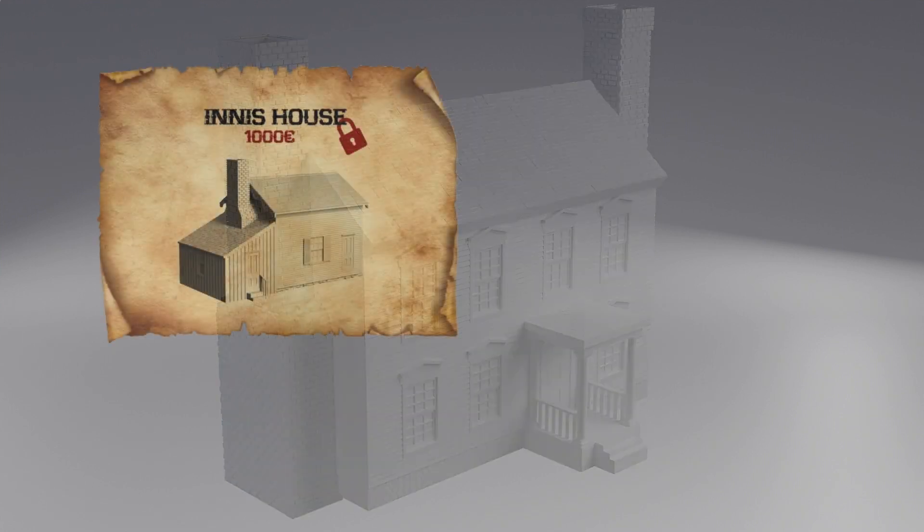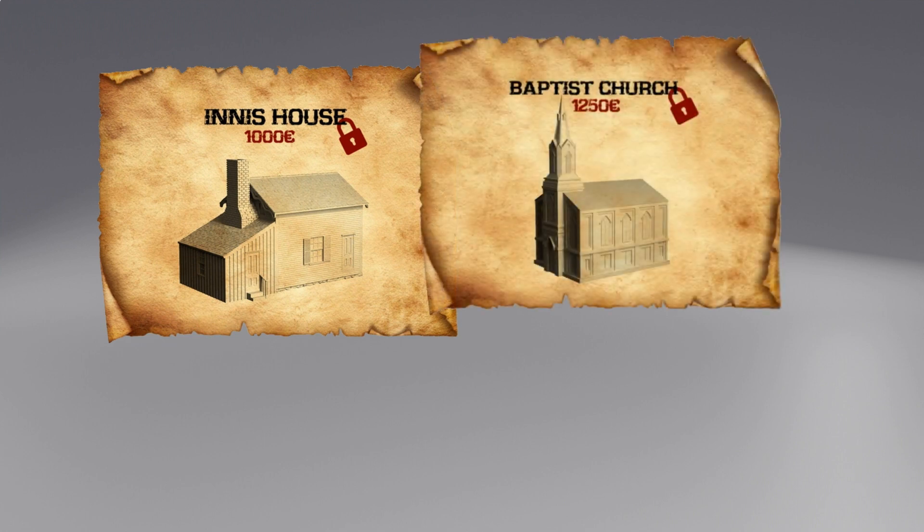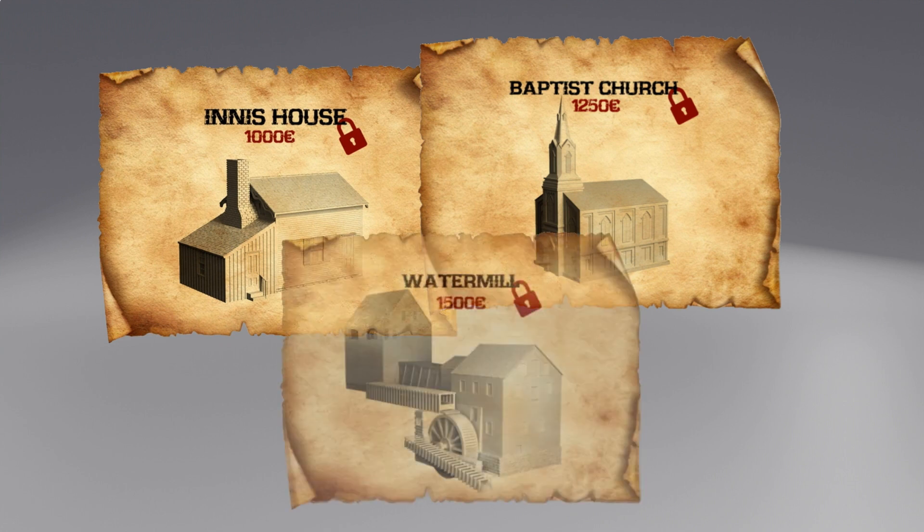The stretch goals include some of the most emblematic buildings from Fredericksburg, such as the Innishouse, the Fredericksburg Baptist Church, and the Fredericksburg paper mill.